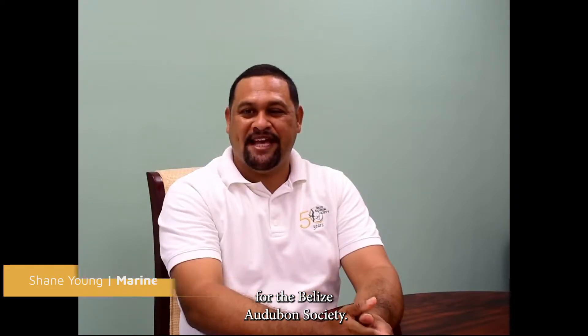My name is Sheen Young. I am the Marine Protected Areas Manager for the Belize Audubon Society.